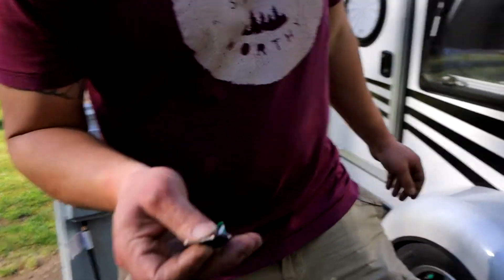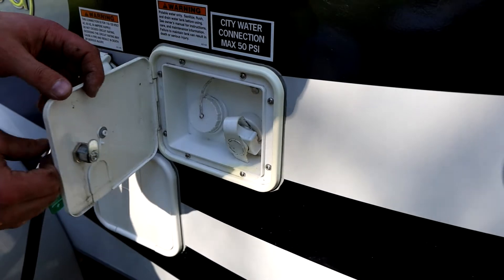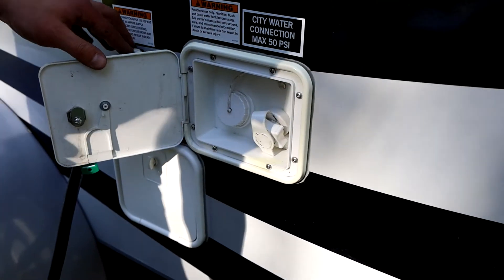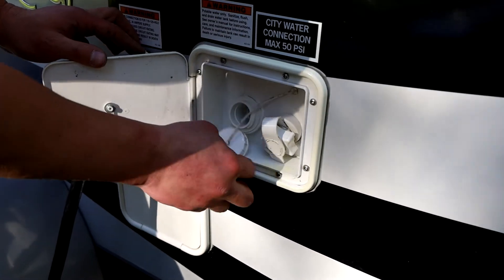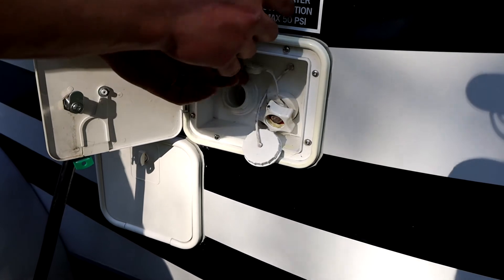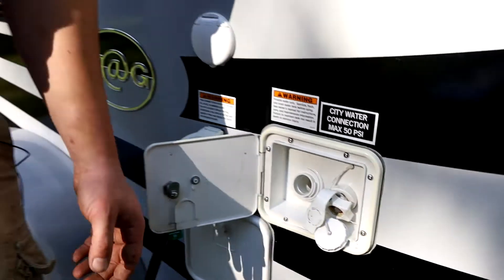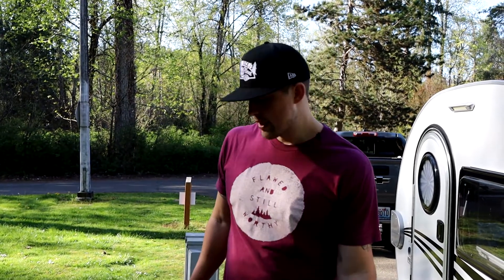We're going to talk about the water operation in the trailer. First we're going to grab the black key to unlock this compartment — it's going to swing open. For the water we have two options: we have a fresh water reservoir, which has no threads on it, and then we have the city water connection, which is listed on the right-hand side. We need to determine whether we have direct city water — a spigot at our campsite — or if we need to pre-fill the reservoir if our campsite doesn't have a spigot.